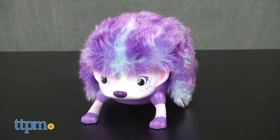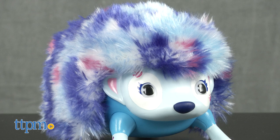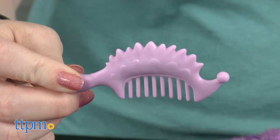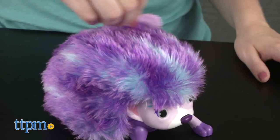There are four to collect: Dizzy, Flip, Tumbles, and Whirl. They each come with a comb so you can keep their fur looking nice, but turn them on to experience their silly personalities.